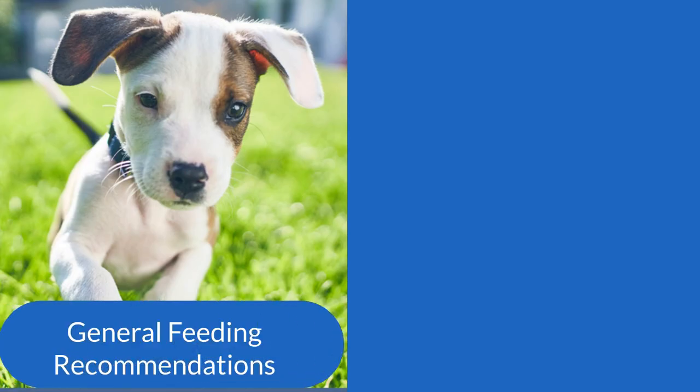Here are some general feeding recommendations for regular and small breed puppies. Choose a food which is complete and balanced. This means that it contains all of the nutrients — such as protein, vitamins, and minerals — that a growing puppy requires.